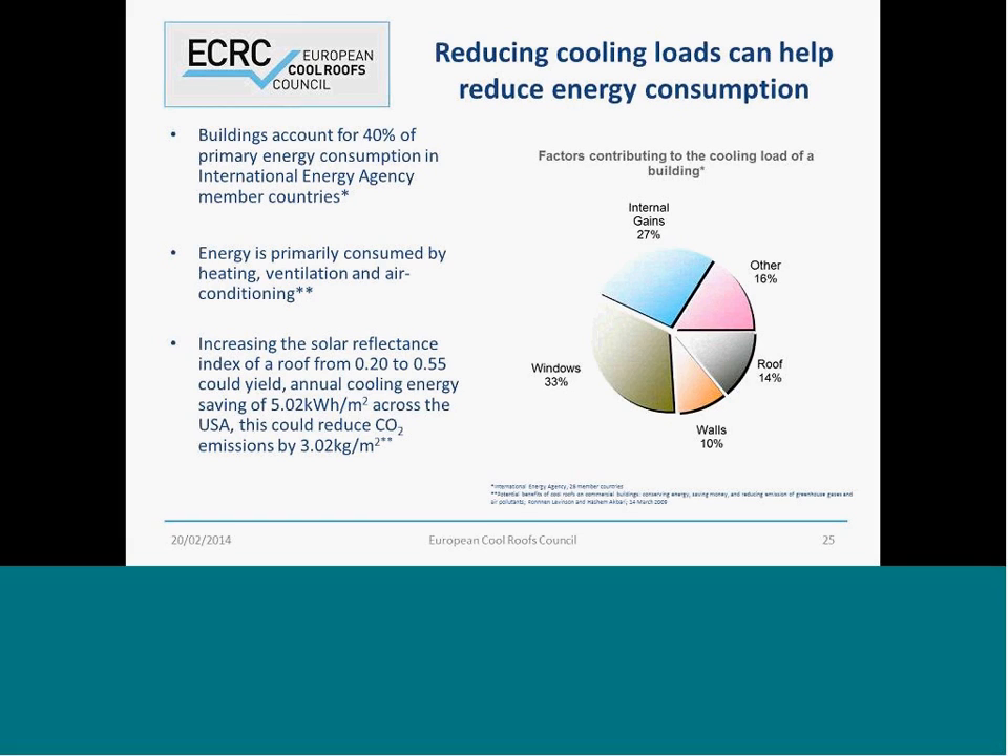Windows account for a large portion of the cooling load, and a lot of industry is working very hard on increasing the energy efficiency of windows. Industrial gains — again, industry is working hard to increase the energy efficiency of appliances, services, and that type of thing. Then we have the roof and wall gain. Specifically looking at the roof, this is where cool roofs can play a huge part in reducing this cooling load impact.